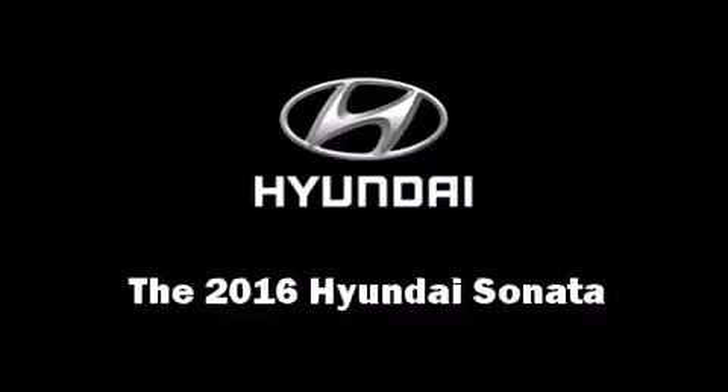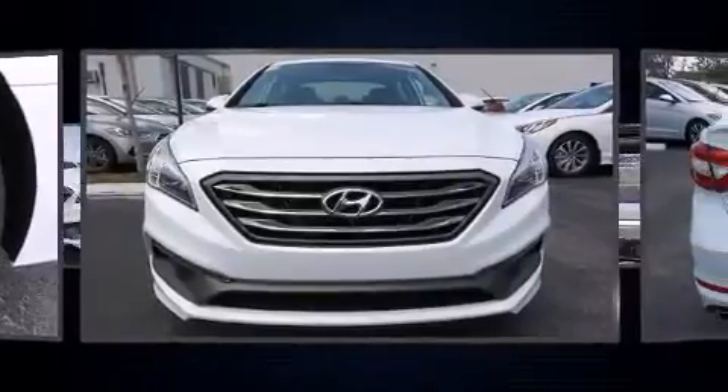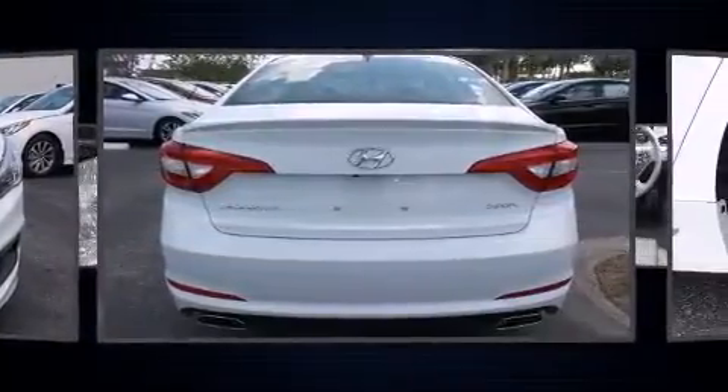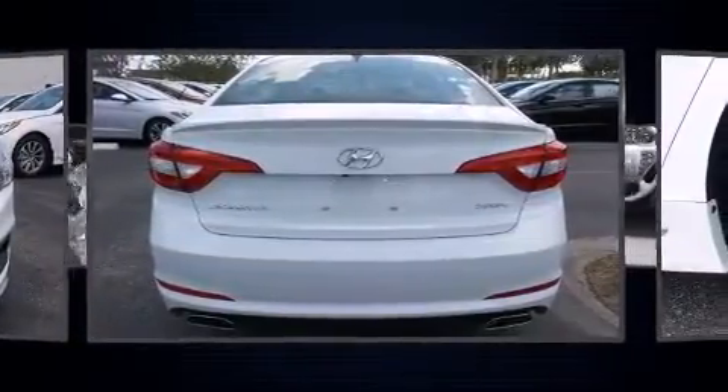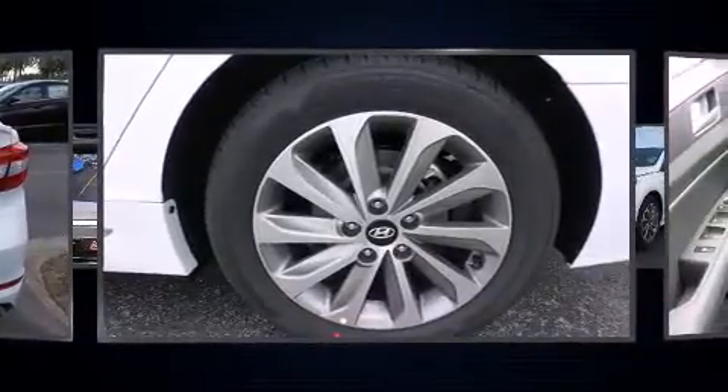The 2016 Hyundai Sonata. This four-door, five-passenger sedan provides a satisfying ride for all passengers. It features an automatic transmission, front-wheel drive, and a 2.4-liter four-cylinder engine.